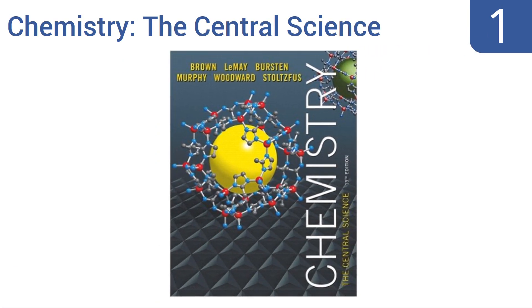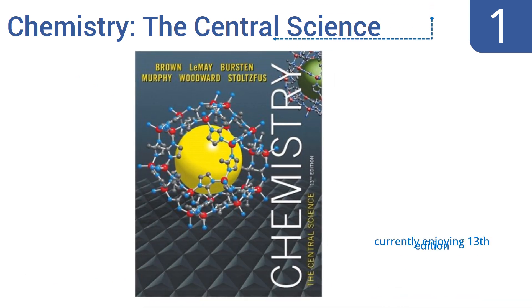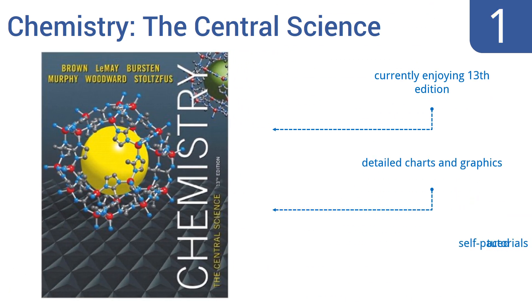And taking the top spot on our list, Woodward, Murphy, and Stoltzfuss's textbook Chemistry: The Central Science is considered by many professors and students alike to be the best choice available, thanks to its ability to make chemistry not just understandable, but practical and applicable to everyday life. It's currently enjoying its 13th edition, and features detailed charts and graphics, and self-paced tutorials.